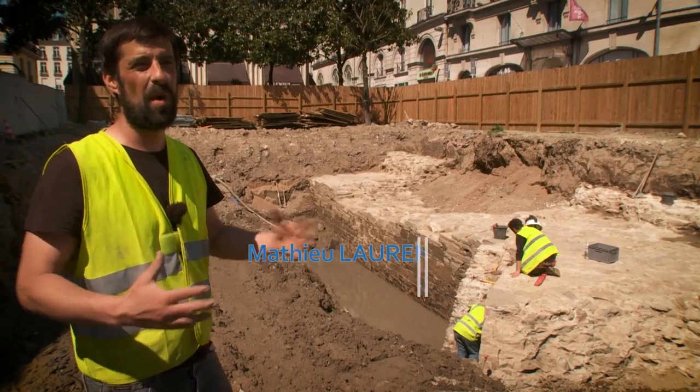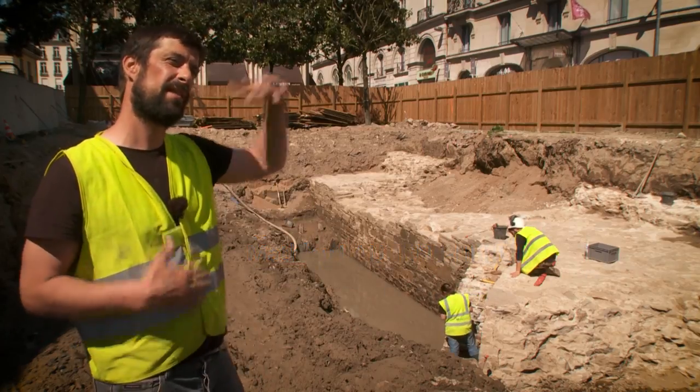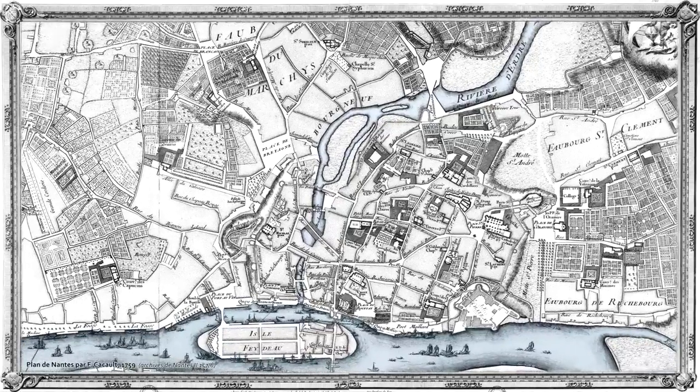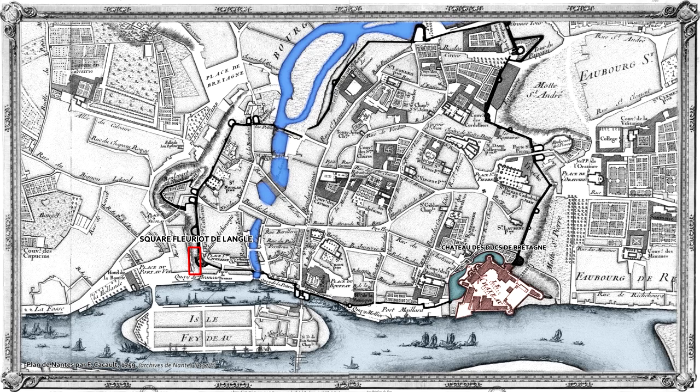This is a strategic place of the city. We are at the exact opposite side of the Chateau des Ducs, on the south-west side of the fortification. This is a part of the city outside the walls, on the right side, which has been incorporated into the fortifications of the XIII century, and was attached to the city only at that time.